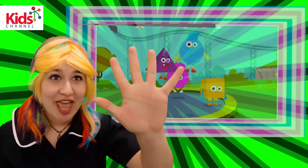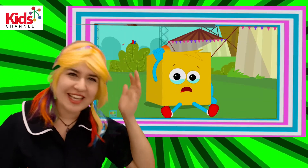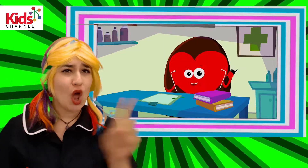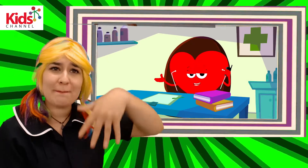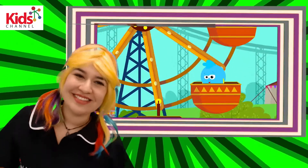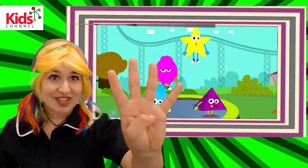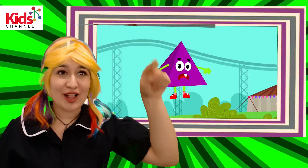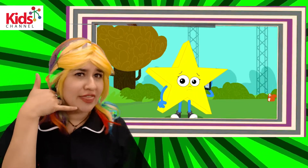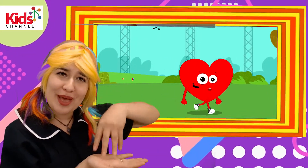Five little shapes jumping on the bed. Square fell off and bumped his head. Triangle called the doctor and the doctor said: No more shapes jumping on the bed. Four little shapes jumping on the bed. Triangle fell off and bumped his head. Star called the doctor and the doctor said: No more shapes jumping on the bed.